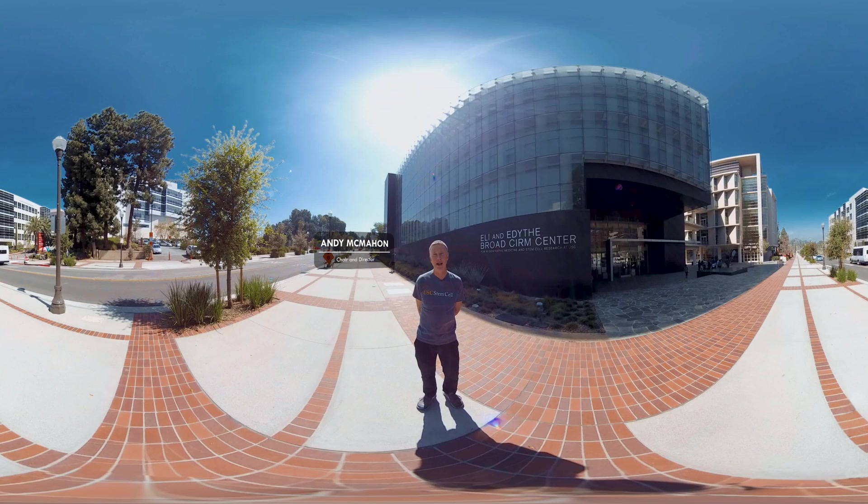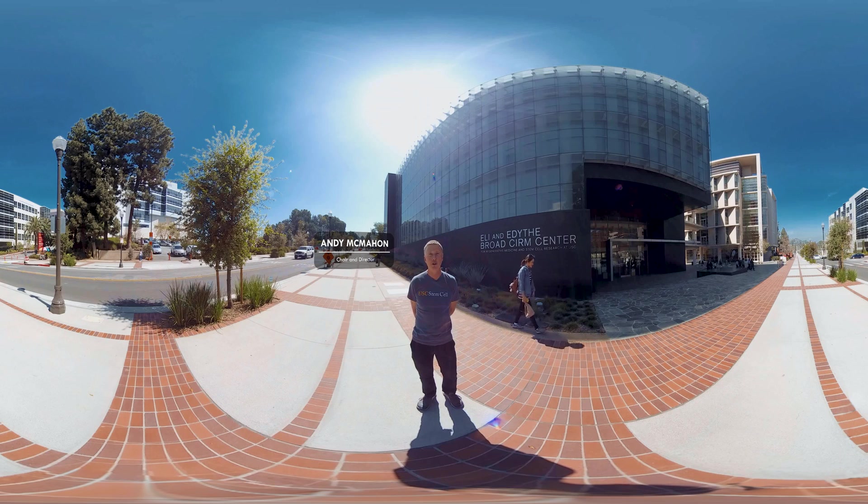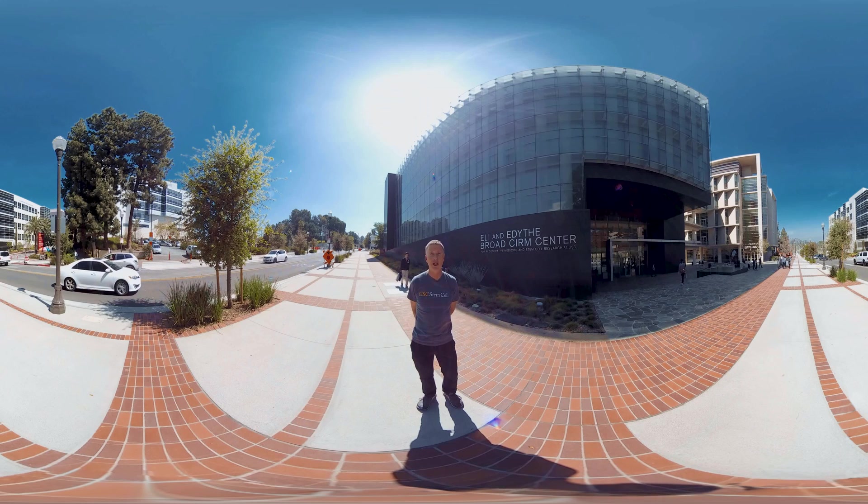Hi, I'm Andy McMahon. I'm the director of the Eli and Edith Broad's Center for Regenerative Medicine and Stem Cell Research here at USC. I'd like to welcome you for a tour of the six floors of this beautiful building that was put up in 2011. That's the hub for USC's regenerative medicine and stem cell research.